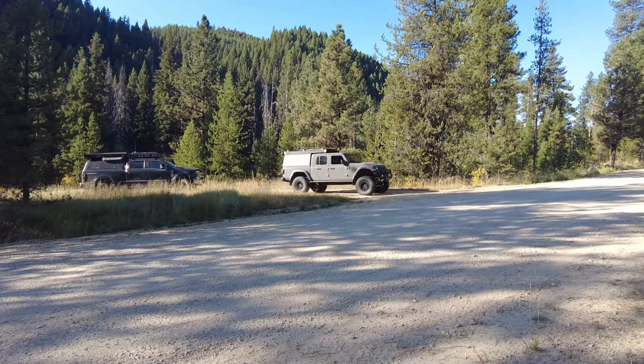We're gonna head up to Hell's Half Acre and then to a lookout tower. We have 11 vehicles and about 18 people. It's been a lot of fun hanging out and camping with this group — it's a good group of people.